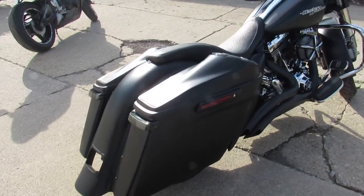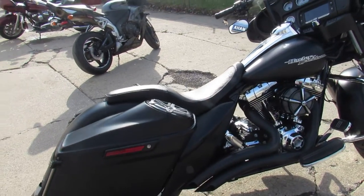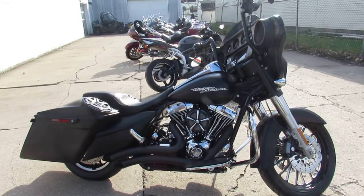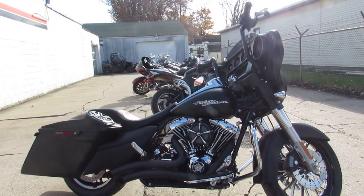2015 Street Glide Special can be yours. Give us a call. We got guaranteed financing, leasing programs, layaway programs. Your trades are always welcome. It's 810-648-9500.